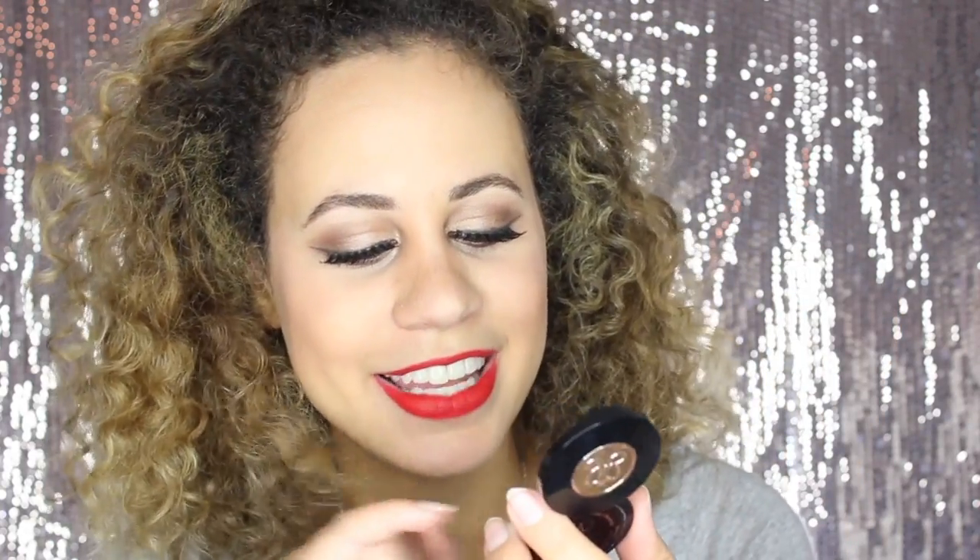My favorite eyebrow product ever is the Anastasia Beverly Hills Duo in Soft Brown. I love it so much — I've finally hit pan on it and I'm devastated. I prefer using powder for my eyebrows rather than dip brow because I think dip brow makes them look too heavy. I like my eyebrows how they are, so I just use the powder to highlight them a little bit more.